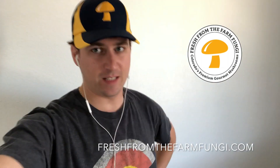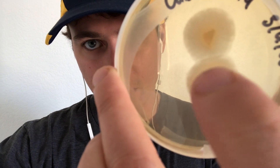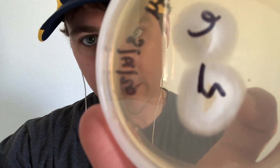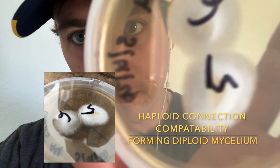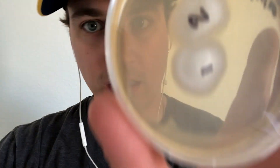What's up guys, it's Gary with Fresh from the Farm Fungi. I'm here in Denver, Colorado and it's day 24 on our breeding project for gourmet mushrooms. I've got some chestnut colonies that are starting to merge with each other, which is really exciting. Not sure if you can see that line right there, but that is where these colonies are starting to come together and merge.